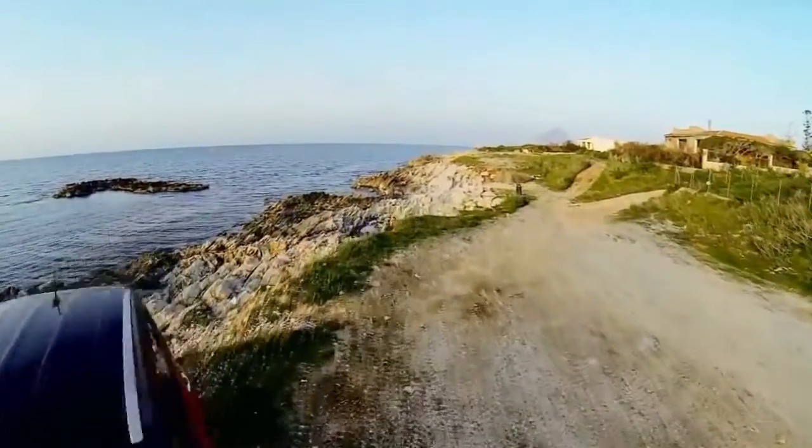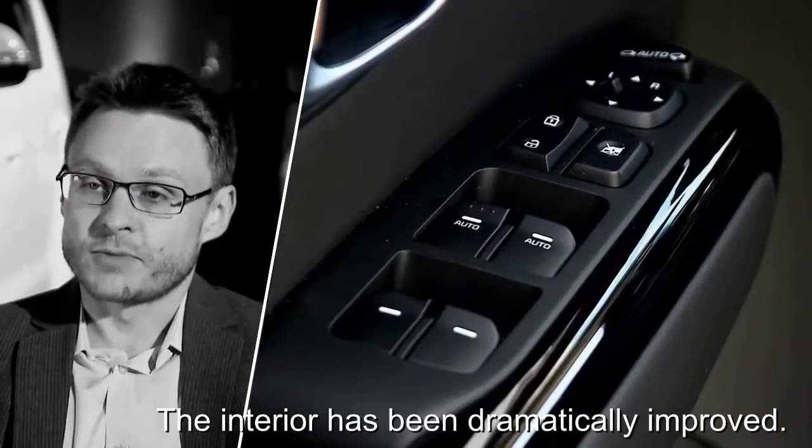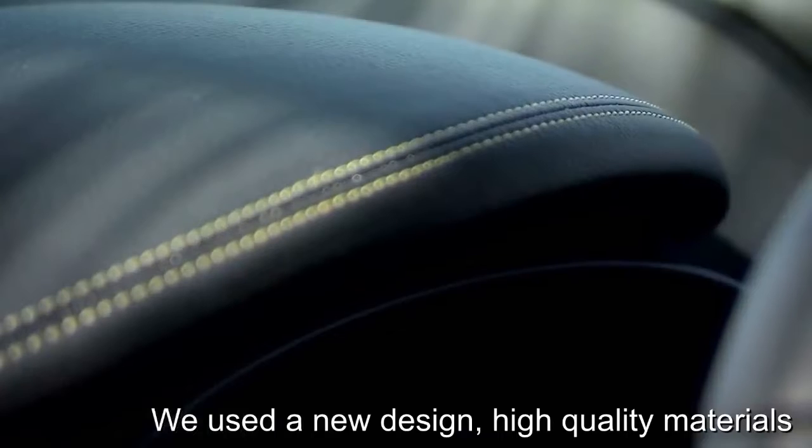We also made a significant improvement on the interior. The interior has been dramatically improved. We used a new design, high quality materials, but also with special attention to details.